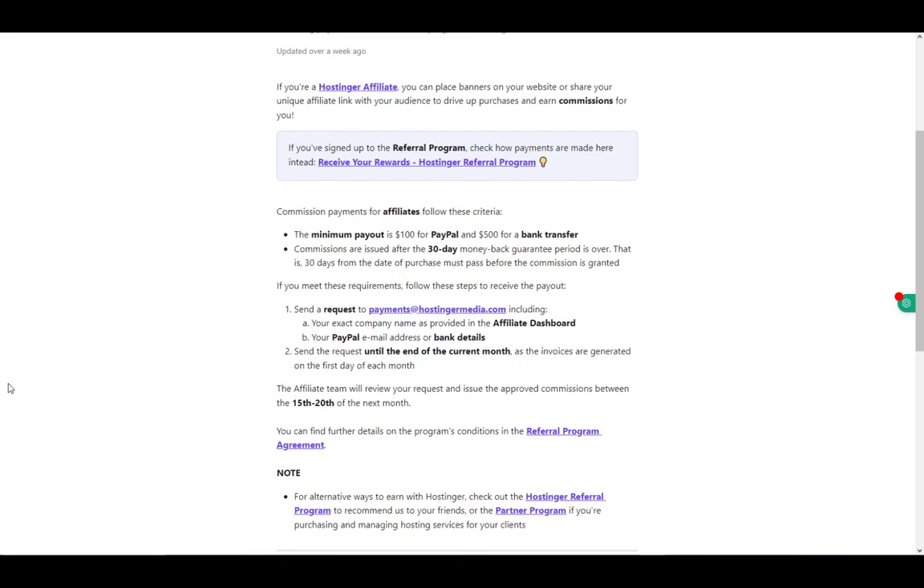To actually withdraw money using this method, send a request to payments@hostingermedia.com. You must include your exact company name as provided in the affiliate dashboard and your PayPal email address or bank details. Then send the request and wait until the end of the month, as all invoices are generated on the first day of each month.